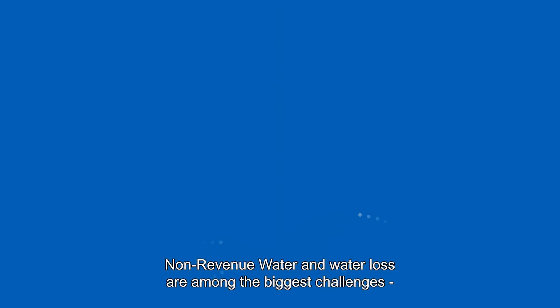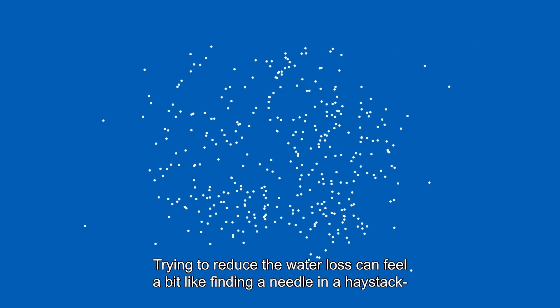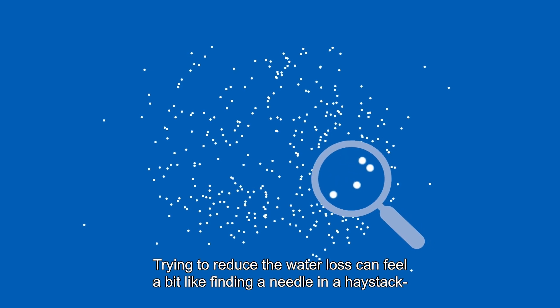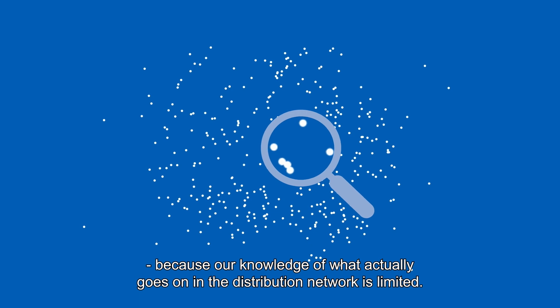Non-revenue water and water loss are among the biggest challenges facing our industry, your utility, and the consumers in your distribution area. Trying to reduce the water loss can feel a bit like finding a needle in a haystack, because our knowledge of what actually goes on in the distribution network is limited.